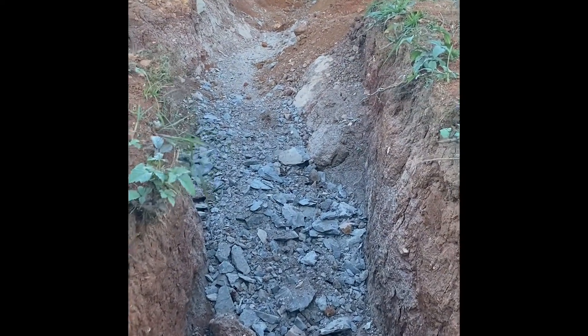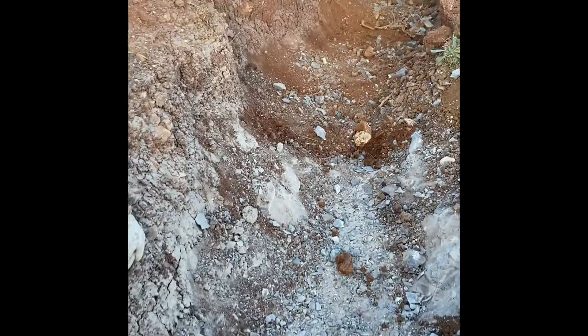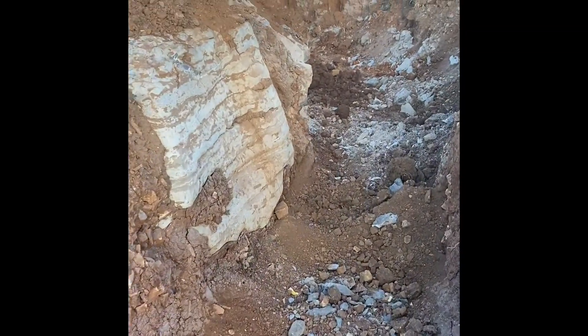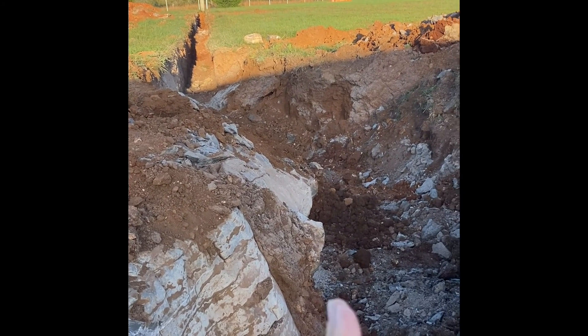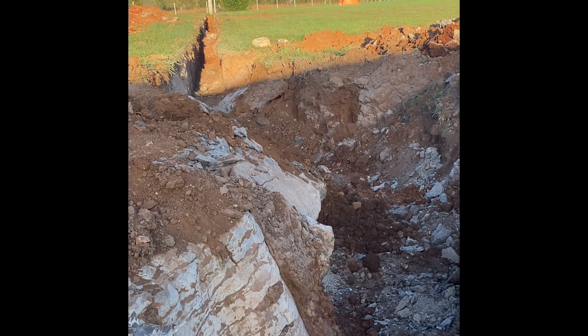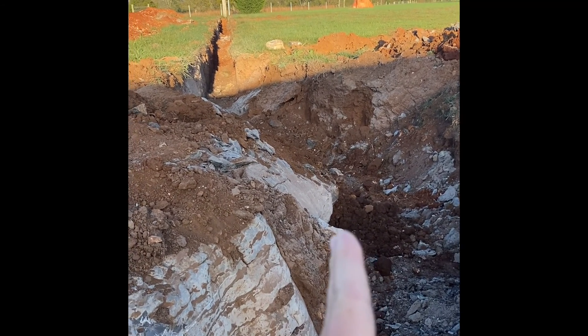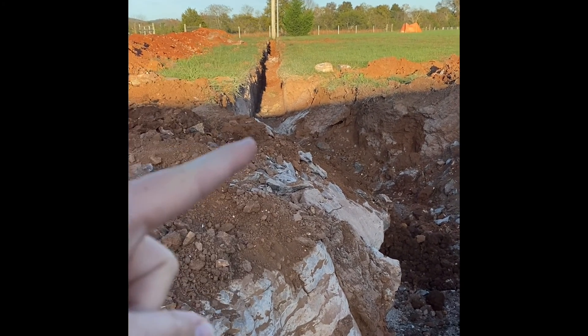We're going to get good progress with the rock hammer this week. In just a couple of days, they've really taken some chunks out. It takes a lot of time to do this. We have to get it straight enough that we can route pipe around it, and we also have to pass inspection.